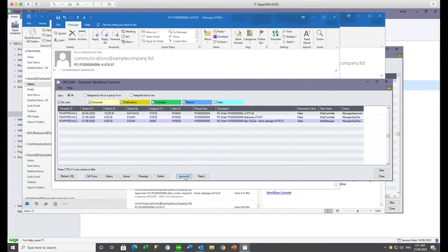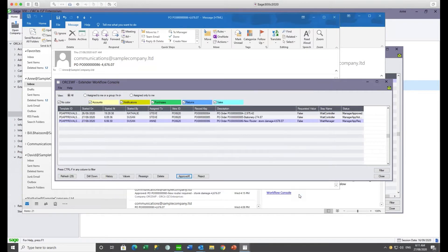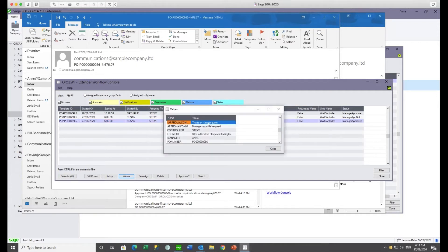Anne is happy with this PO and goes ahead and approves it. The workflow has been configured to ask for a comment. When this first-level approval is completed, the workflow is then assigned to Steve as the financial controller for final approval. From Anne's perspective, it drops off her console. Because she has permission to view all, she can still see the record and confirm it has been approved and assigned to Steve. Anne's comment is captured in the workflow values and is available for the email template or viewable in the history at a later stage.